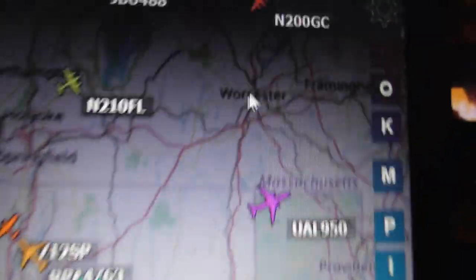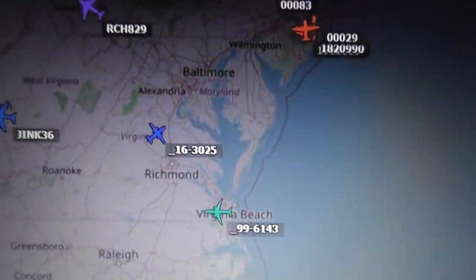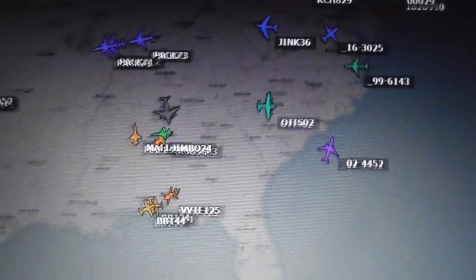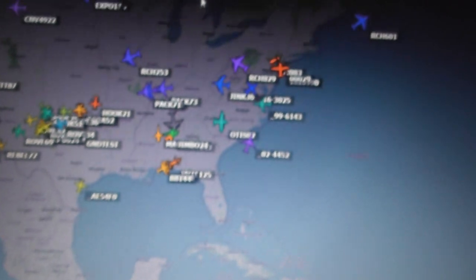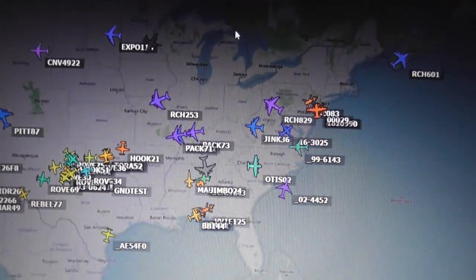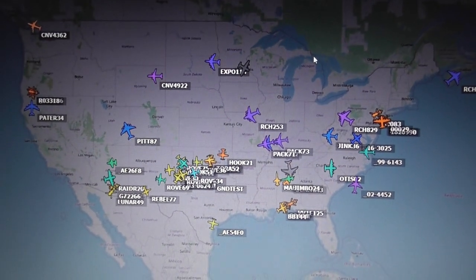Another brilliant setting is if you click on 'U', all the civilian stuff disappears from the screen and it only displays military. Just look at all the military aircraft that ADS-B Exchange is able to display over America — and this is midnight in Britain, so they're about five hours behind on the east coast of America and eight hours behind on the west coast.